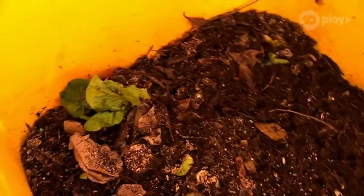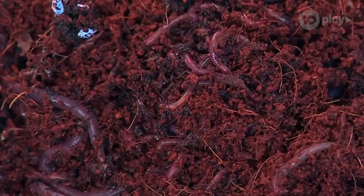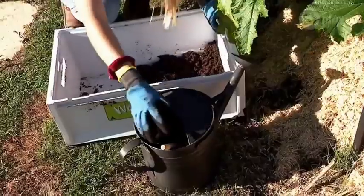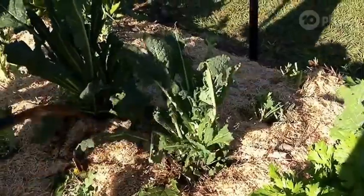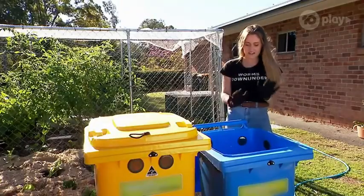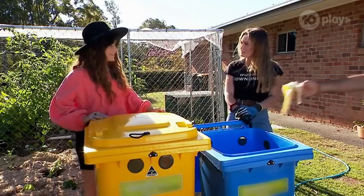The usual composting process can take up to eight months, but vermicomposting only takes around three to six. So eat as much of your lunch as possible, and then the worms will make their magical fertiliser with whatever's left. And done! Looking good! Thank you, Frankie! No worries at all!